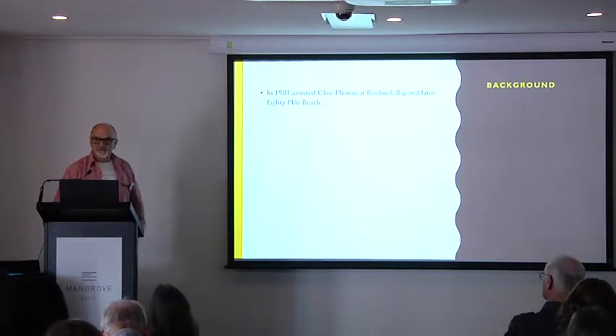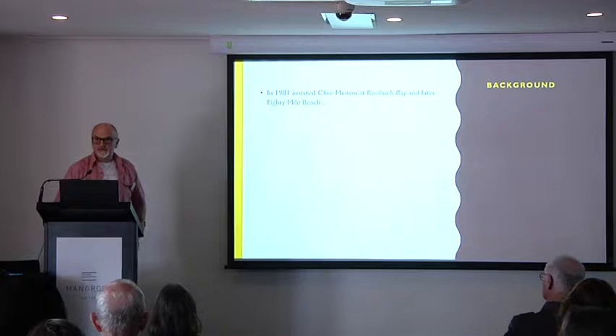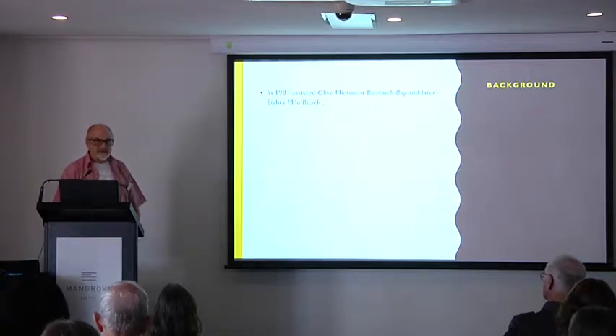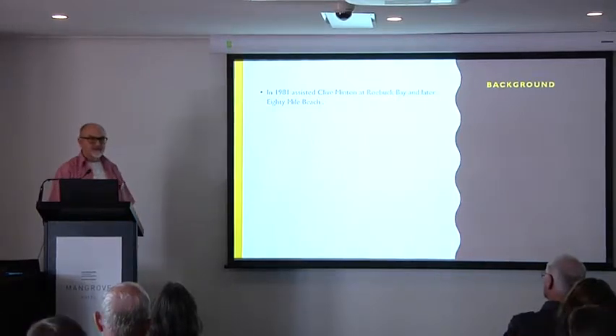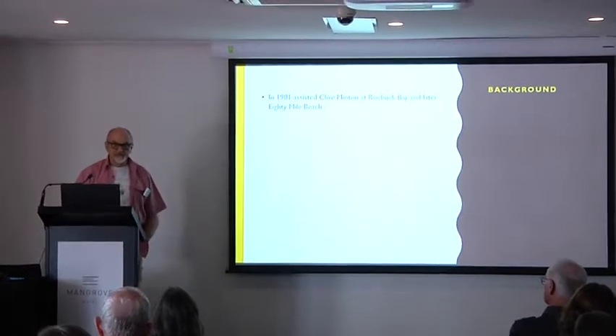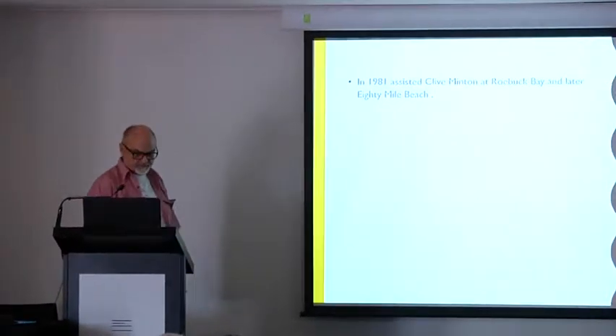I had a history as a technical officer with Fisheries and Wildlife back in the early 70s. I worked for a fellow called Jim Lane, who was a very astute young scientist. We trapped and mist-netted shorebirds in the Swan River, and we welcomed Clyde Minton to the Swan River in 1978, who showed us how to catch shorebirds with a cannon net — albeit a duck net — but we later improved the design.